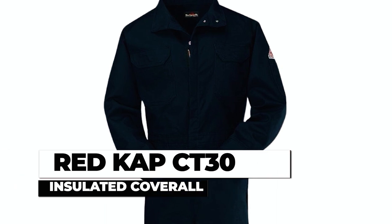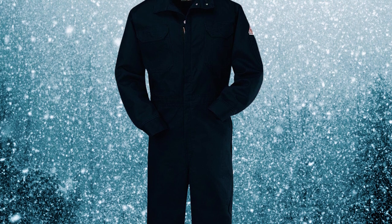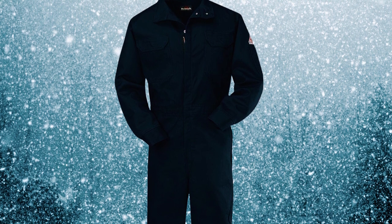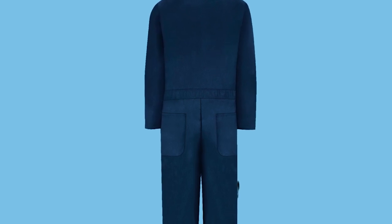The Red Kap CT30 Insulated Coverall is built to keep you warm and comfortable in cold weather conditions. Its quilted lining, made of 100% polyester, provides excellent insulation to keep cold air out and retain warmth. The coverall features take-up snaps around the ankles, ensuring a snug fit that prevents warm air from escaping.